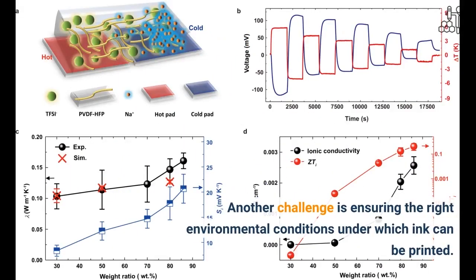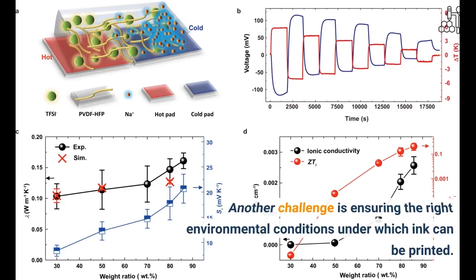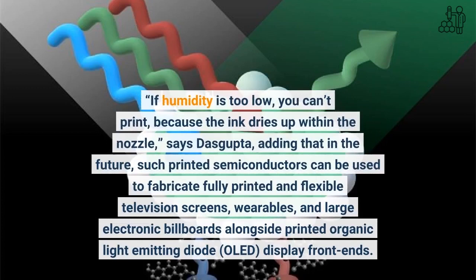Another challenge is ensuring the right environmental conditions under which the ink can be printed. If humidity is too low, you can't print because the ink dries up within the nozzle, says Dasgupta, adding that in the future, such printed semiconductors can be used to fabricate fully printed and flexible television screens, wearables, and large electronic billboards alongside printed organic LEDs.